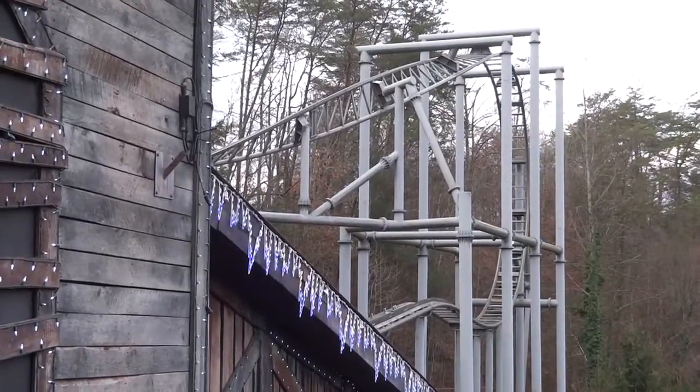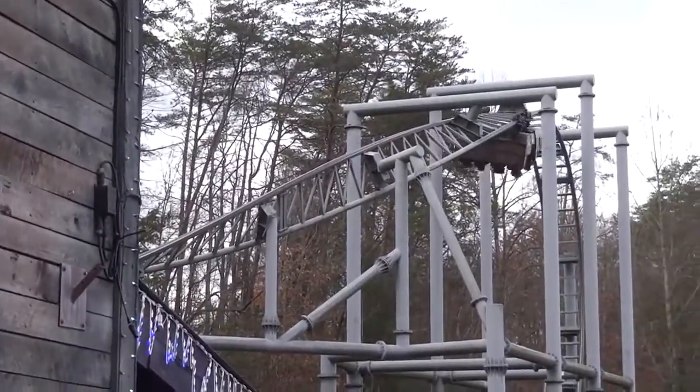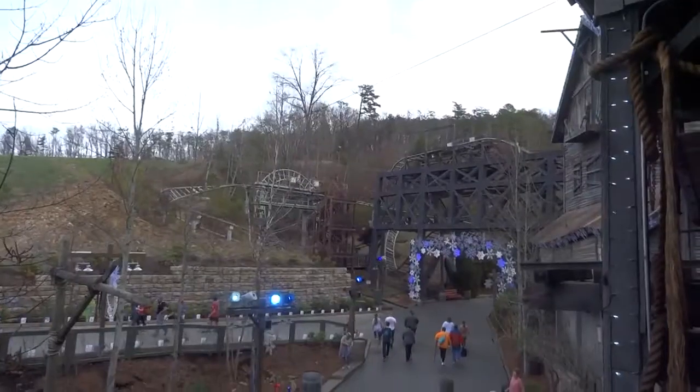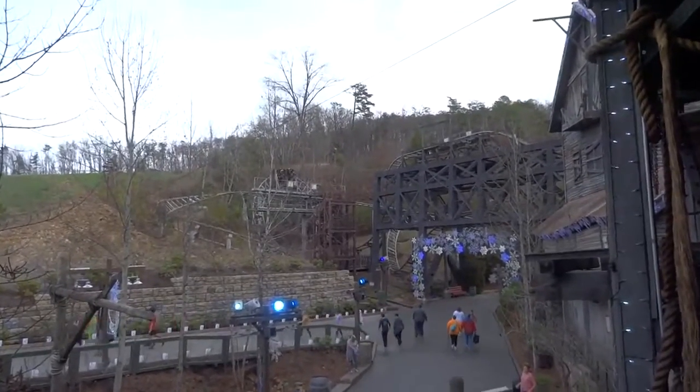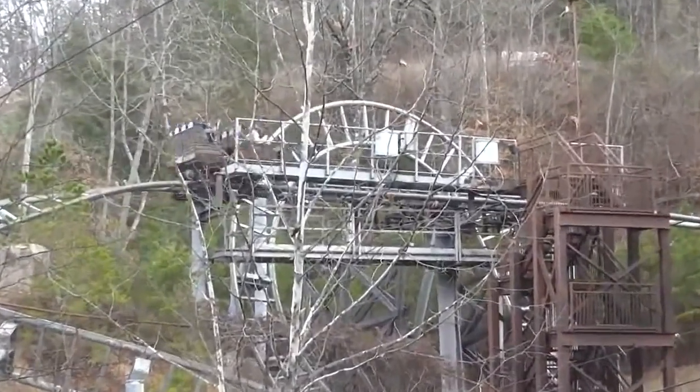Mystery Mine at Dollywood — the last drop on Mystery Mine is a 75 foot, 95 degree drop indoors. It's very intense, and it actually spirals a little bit, so it has a good whip to it. It has some good airtime. It really just took me by surprise. This was a really good drop.